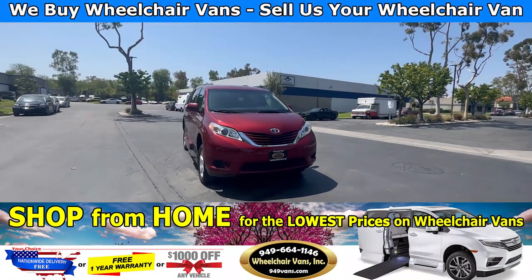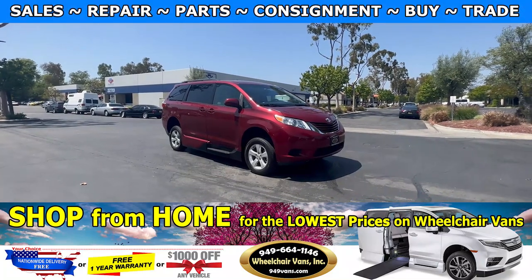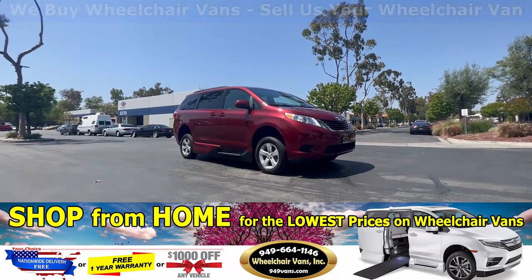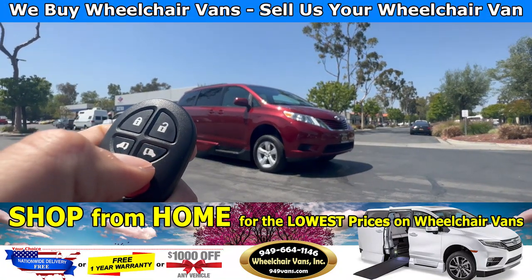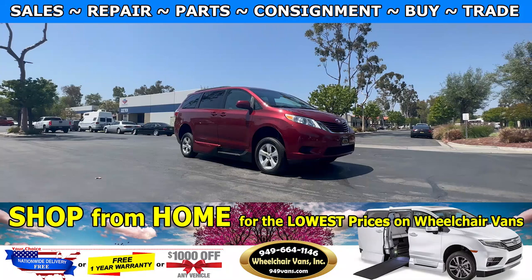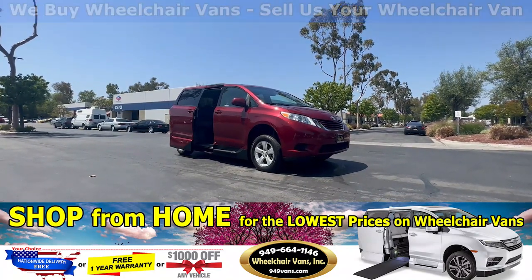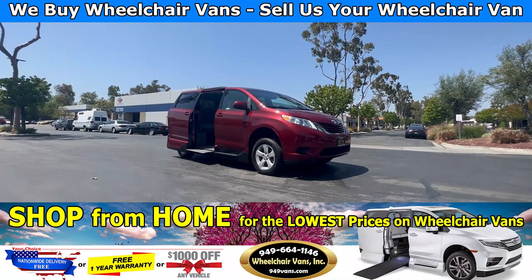Hello and welcome to Wheelchair Vans Inc. Today I will be going over a 2017 Toyota Sienna equipped with the VMI North Star Power One Touch System. To operate the ramp, you can use your key fob to hit this button here. This will open the door, bring out the ramp, and it will also kneel the vehicle.